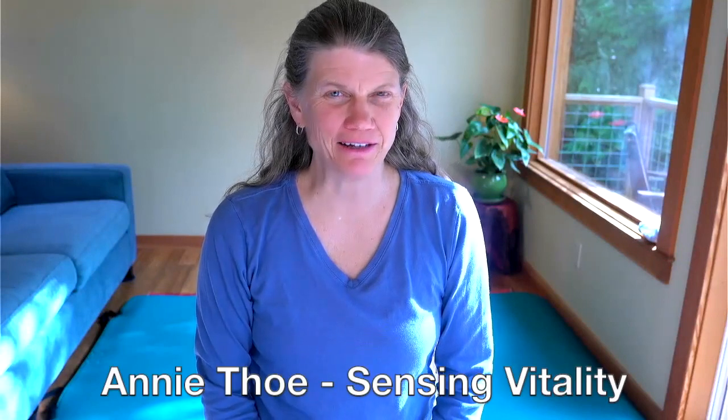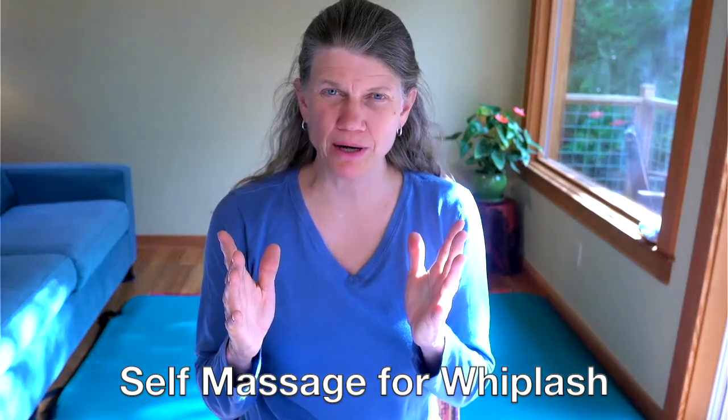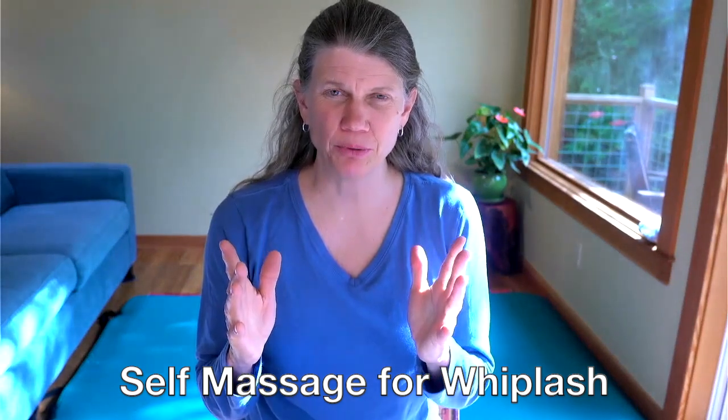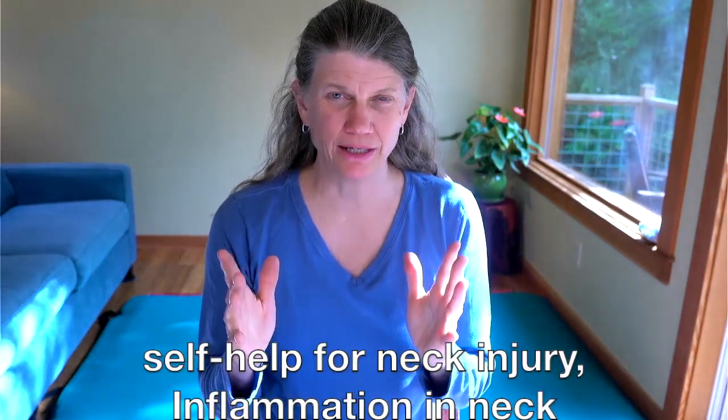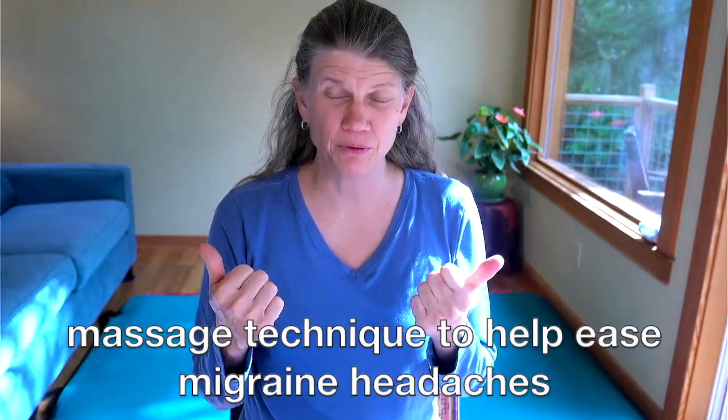Hi, it's Annie Tho with Sensing Vitality. Today I'm going to show a very short self-massage practice that can really help with whiplash and neck injury, inflammation in your neck, and also help with migraines.